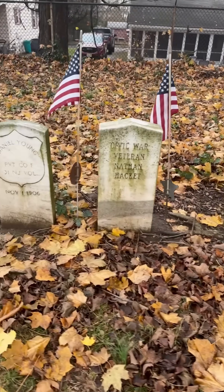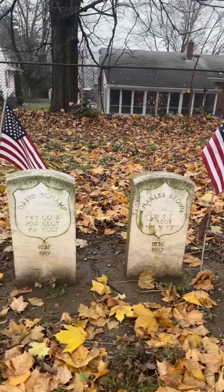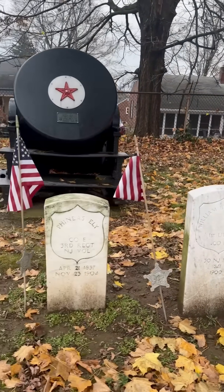Today we are at the St. Philip and St. James Cemetery in Phillipsburg, New Jersey, giving thanks to our veterans and checking out one of the most powerful pieces of artillery of the American Civil War.